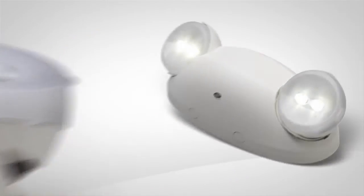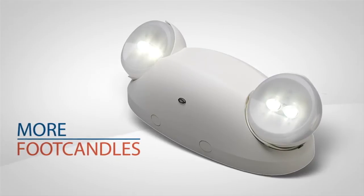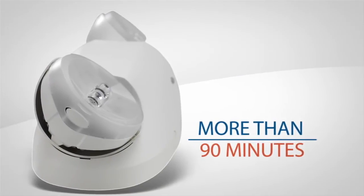The ELMLT not only provides more than the required foot candles on the path of egress, that bright and reliable LED light is at 100% for more than 90 minutes.